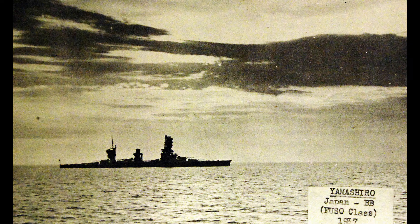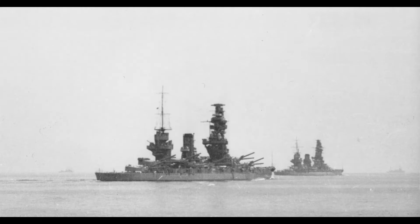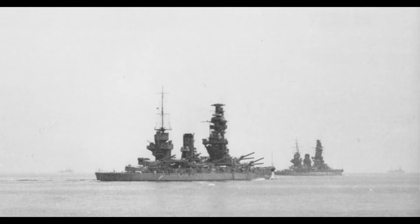Yamashiro became the flagship of the Combined Fleet in 1935 and experimentally launched radio-controlled Kawanishi E7K-2 floatplanes. In April and May 1941, the two Fusos were attached to the 2nd Division of the 1st Fleet, but stayed mostly around Japan. The Fusos pursued but did not catch the American carriers after the Doolittle Raid in 1942, and took part in the Aleutian Support Group around the time of the Battle of Midway on June 4th.